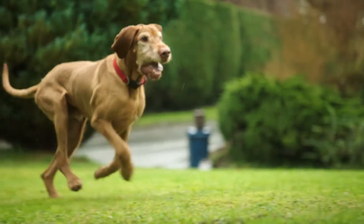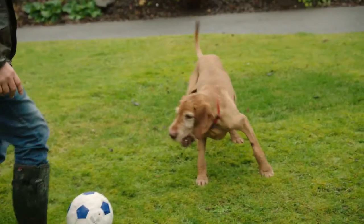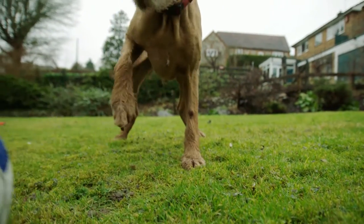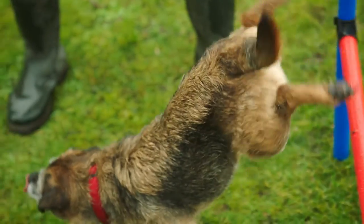Regardless of the size or shape of the garden, it can offer a lovely environment for you to get out and give your dog some natural daylight. Great activities for a larger garden include kicking the football or maybe doing some mini agility with your dogs.